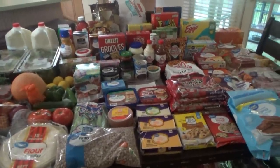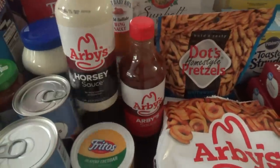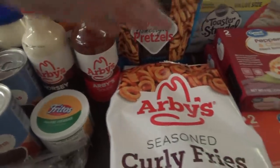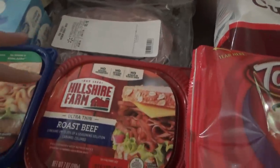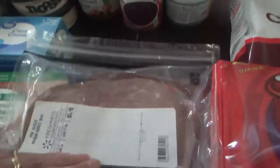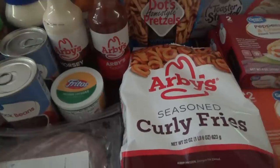This is a pretty fun haul this week — lots of kid requests, which is another reason I did Walmart instead of Aldi. The thing I'm most excited about: Arby's sauce and Arby's horsey sauce! They've had Arby's fries forever but I've never seen the sauces before. Titus loves their horsey sauce so we got both sauces and the fries. I got two kinds of roast beef — Hillshire Farm and a Walmart deli fresh one that looks really close to Arby's — plus buns, so we're doing Arby's at home, maybe tonight!